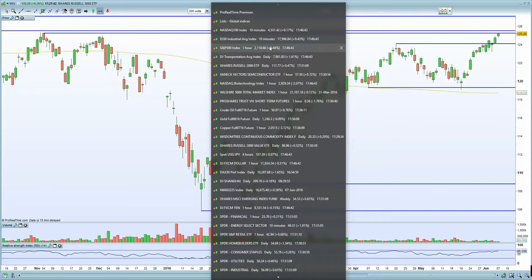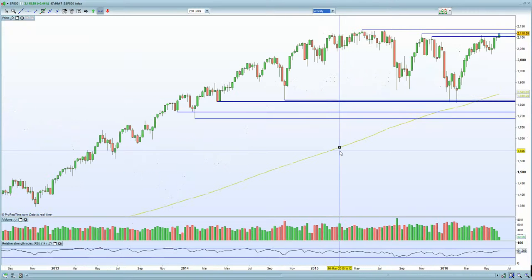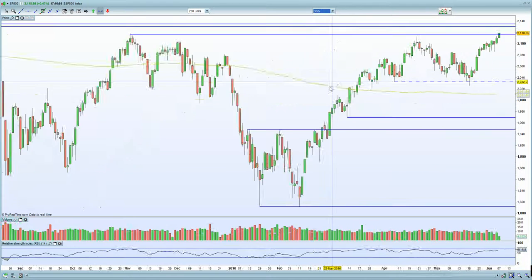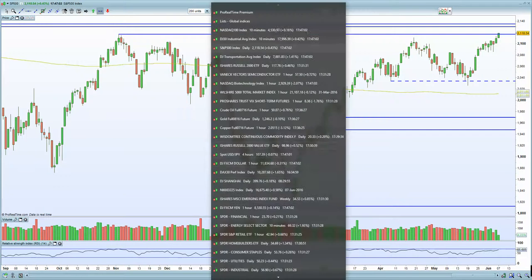In terms of the S&P 500, on the weekly chart we're clearly into resistance. If you do break here, then you are looking at 2,135, potentially even new highs thereafter. With oil being into resistance and copper being flushed today as well, the S&P 500 is moving exactly the opposite direction — very baffling.